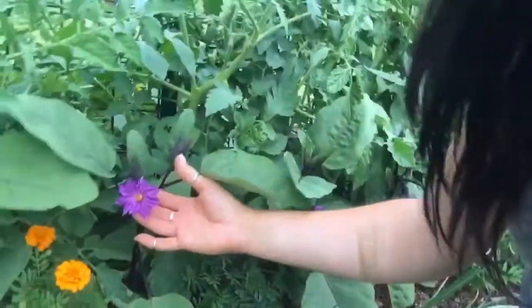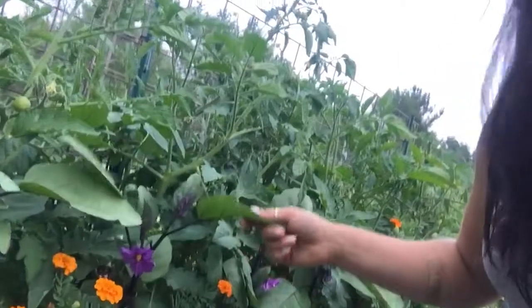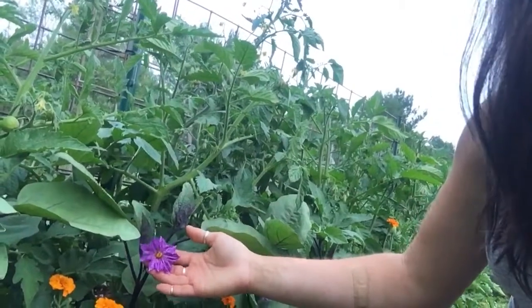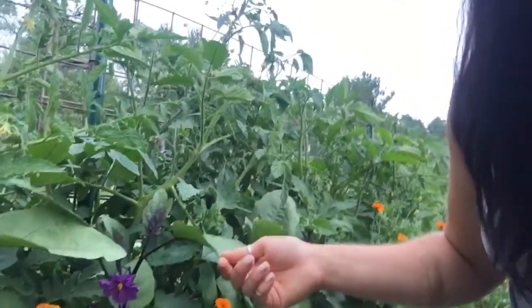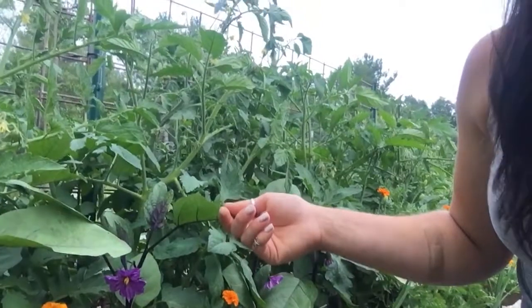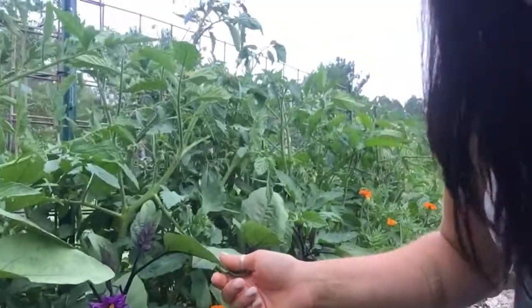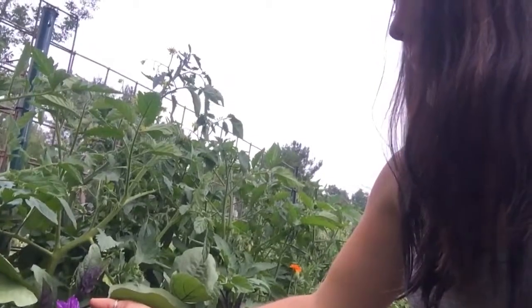Here are the eggplants, which are looking super gorgeous. I usually have a problem with tons and tons of flea beetles. This year, I waited and looked for flea beetles, and when it got to the point where I saw tons and tons of flea beetles, I just kept watching. Then finally, when I didn't see as many, I put out my eggplant plants. That is the key - waiting. Because they are doing gorgeous.